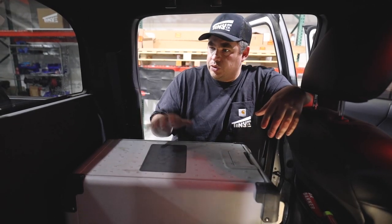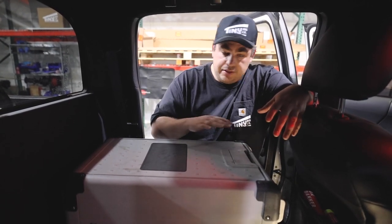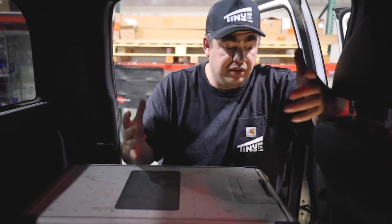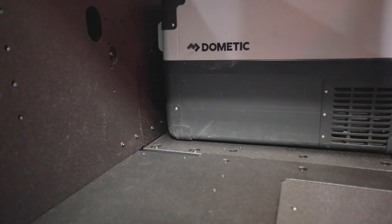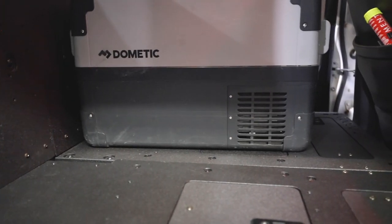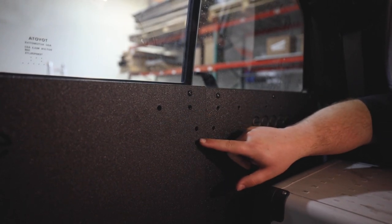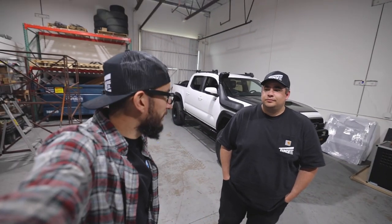My favorite thing about the 40% delete, and what I tell most customers, is that it's amazing for a fridge. You can fit a pretty large fridge — I have a 55 in my truck and there's a 35 here — and you can still have access to the compartments underneath. With the seat still in, you'd be pushing it all the way up against the seat, so the extra space is really nice. You've also got multiple mounting points throughout the entire Goose Gear platform to fasten hardware and tie down anything — camera equipment, gear — so nothing's rattling around.